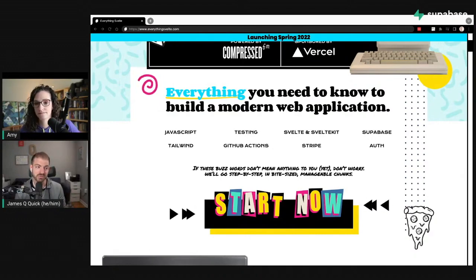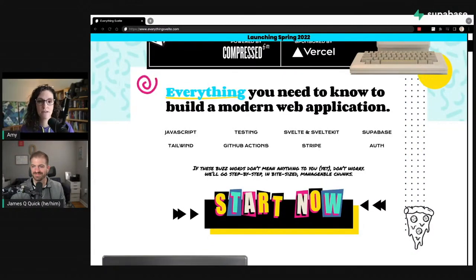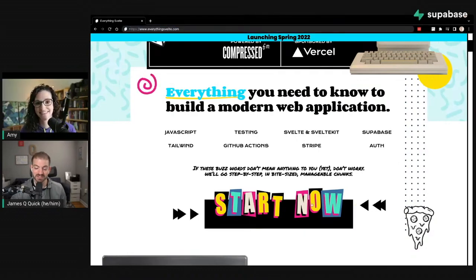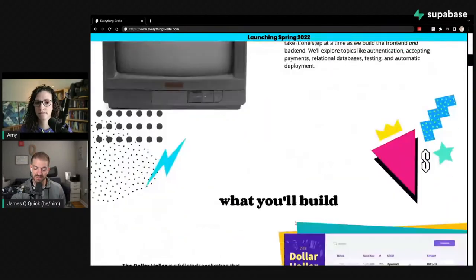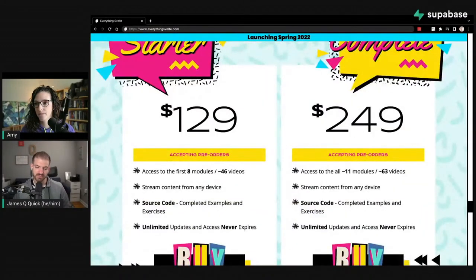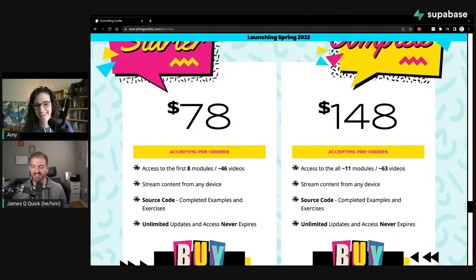The course also features testing using Cypress and visual regression testing using Percy, plus bonus designs in Figma so you can extend the app beyond the course. This is the biggest thing we've done together — we've been working on it for a few months, planning to launch late April or early May. Pre-sales are open now at everythingsvelte.com at 40% off the final price.